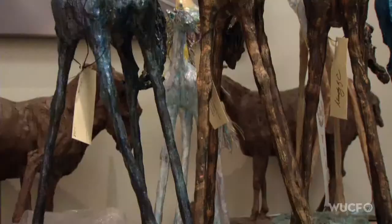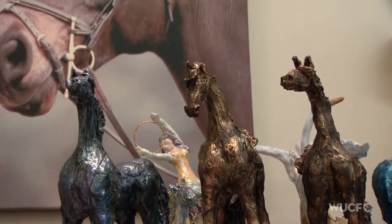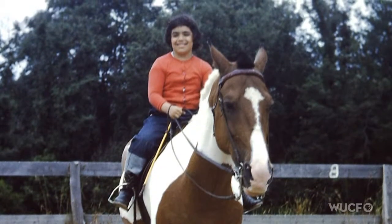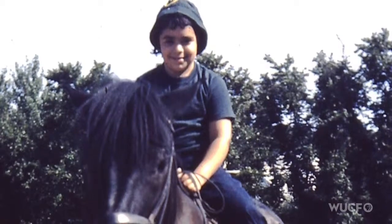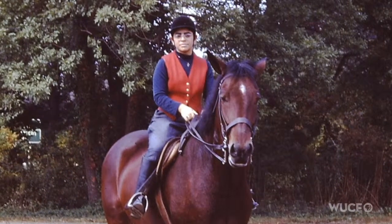I'm a mixed media artist. I'm primarily a sculptor. I work in bronze and aluminum, and I work in celluclay and wood, and I'm known for my equine art. I do love horses, and I've ridden my whole life. Back in my history, my grandfather was a horseman — he was Austrian, and he ran a sales and training stable in New York City into the 40s. So everybody in the family says I take after him.